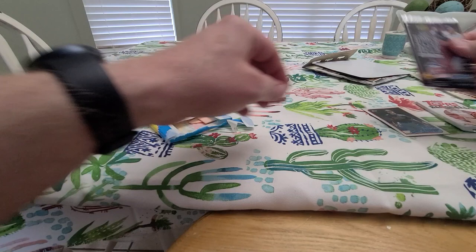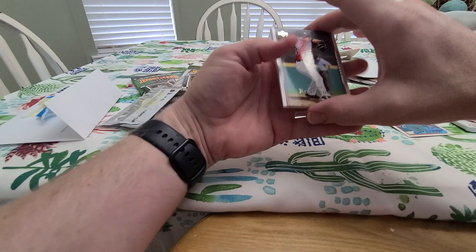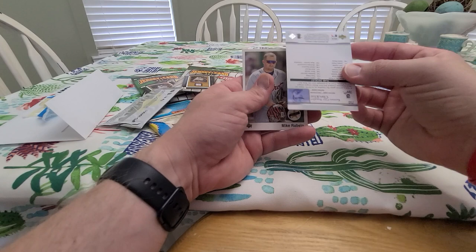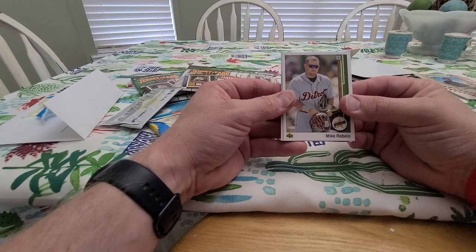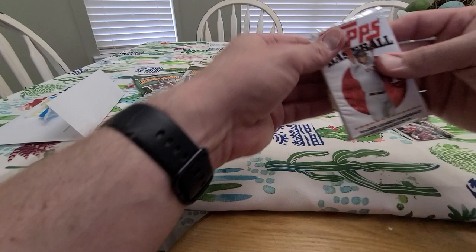Let's do 07 Upper Deck Series 2 — says on the front 'collect all 500 cards,' big checklist. Wendy Rodriguez, Mike Gonzalez Braves, Alex Gordon — that's cool, it's a team checklist. Mike Rabelo rookie, throwback to 89 Upper Deck — kind of cool little throwback rookie — and Josh Beckett for the Red Sox. Cool. All right, 08 Topps Series 1.